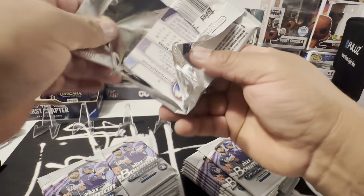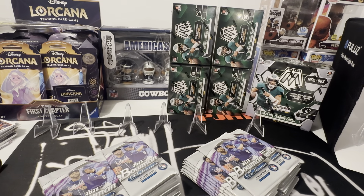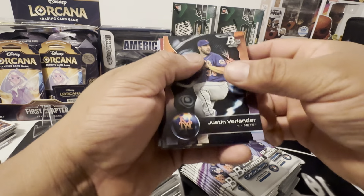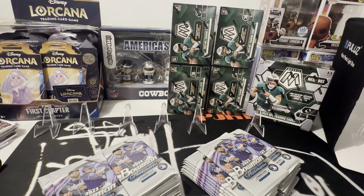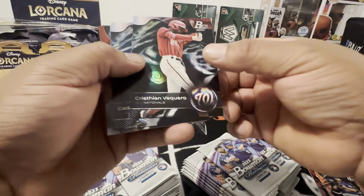On my channel there's a bunch of 20 — 2022 retail that I busted, I love it. So check those videos out. I saw this today, I went to get some more mosaic but I saw these sitting on the shelves. Okay, Cade Horton.